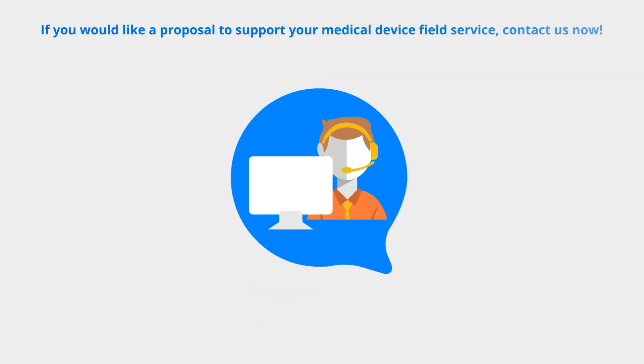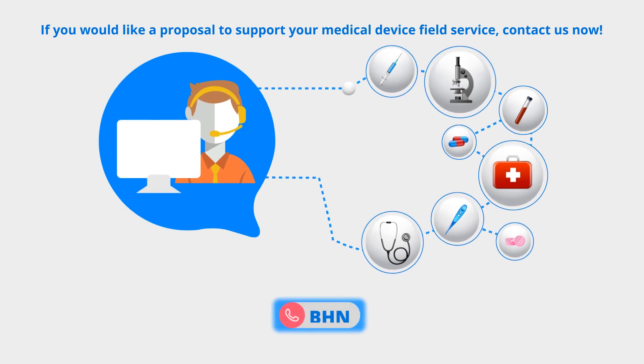If you'd like a proposal to support your medical device field service, contact us now.